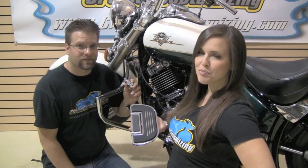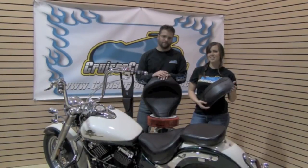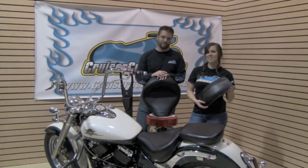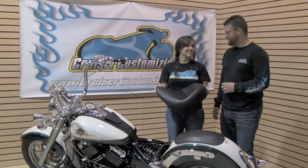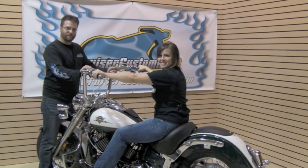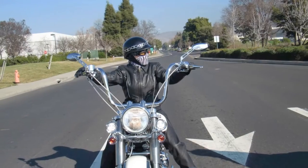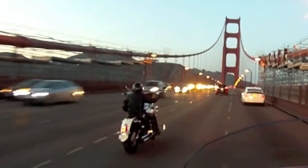We also added Kuryakyn floorboards, shift peg, and brake pedal cover. Mustang Seats sent us a Mustang Solo as well as a fender bib and tank bib to finish out the beautification and comfort of this project. In the end, you sitting on your motorcycle more comfortable and able to ride more miles than you've ever been able to — now that's value.